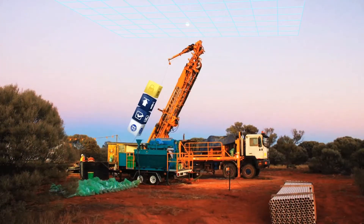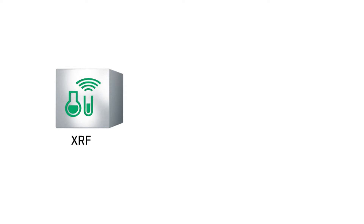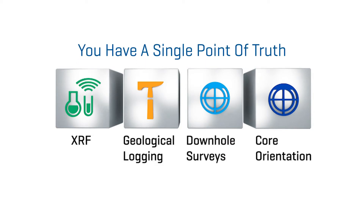Secondly, the data generated by the Reflex XRF unit is validated in the field at the point of data collection, transmitted to Reflex Hub, and is then available in real time to geologists anywhere in the world. Once in the hub, the XRF data can be used in conjunction with other data types, such as your geological logging, survey or orientation data. It's all in the one place — you have a single point of truth.